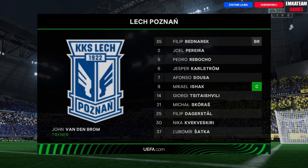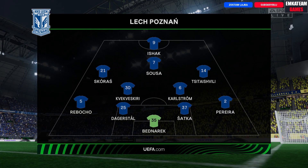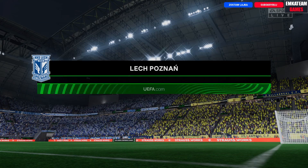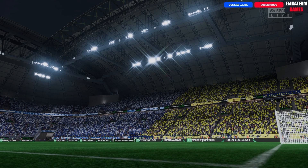Oto w jakim składzie gra dzisiaj Lech Poznań, a ustawienie to zapewne 1-4-5-1. Jeden wysunięty napastnik mający wsparcie aż pięciu pomocników, którzy przejmą środek pola, ale w zależności od potrzeb mogą wesprzeć atak jak i obronę. Jeśli sytuacja pozwoli, to z tego ustawienia szybko można stworzyć ofensywną formację nawet z trzema napastnikami.